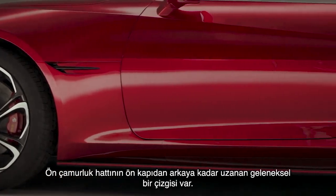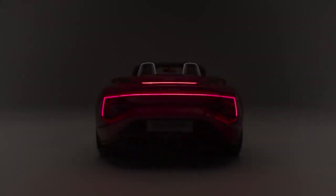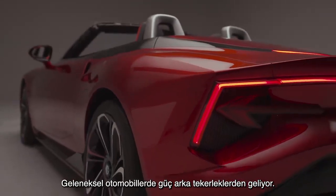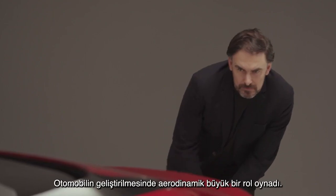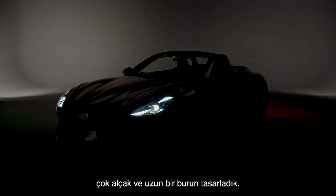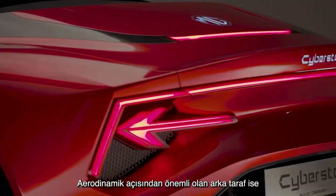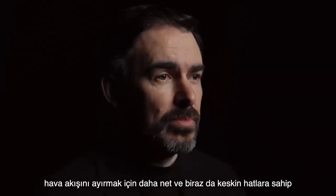We've got a more traditional dropping front fender line through the front door into a rear haunch. The haunches on the rear really represent a sense of power — the drive traditionally coming from the rear wheels, though on the Cyberster it's going to be all-wheel drive. Aerodynamics have played a big role in the development of this car. A very low nose helps to encourage the airflow over the top of the car, and the rear is more precise and sharper to allow the airflow to separate, which is important for aerodynamics.